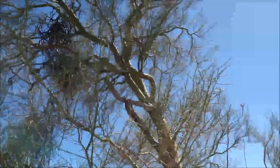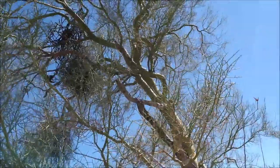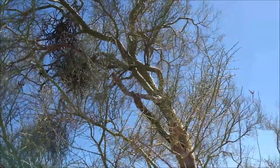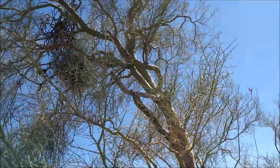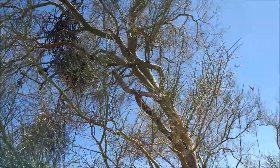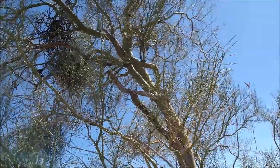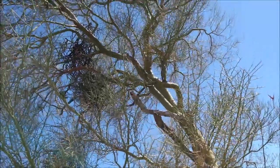Up high in the Palo Verde, you may also notice clusters of a darker color — mistletoe, a parasitic plant that photosynthesizes and produces berries that many birds eat and then poop the seeds and spread the plant around. If enough grows on the tree, it eventually can kill the host.